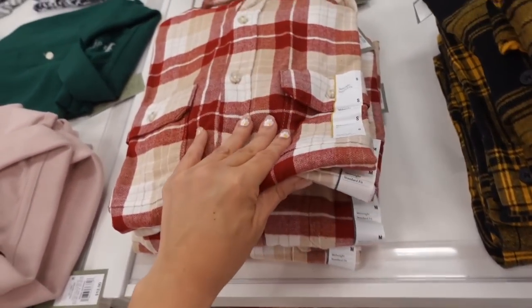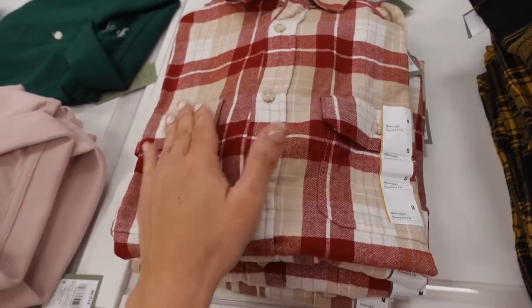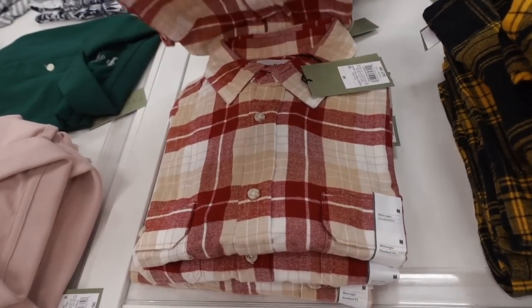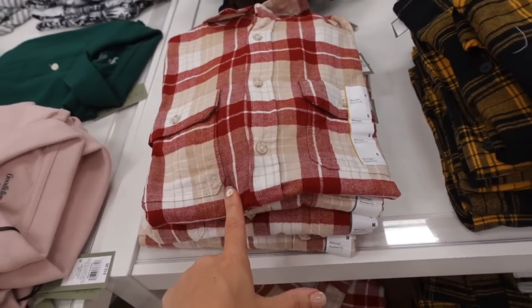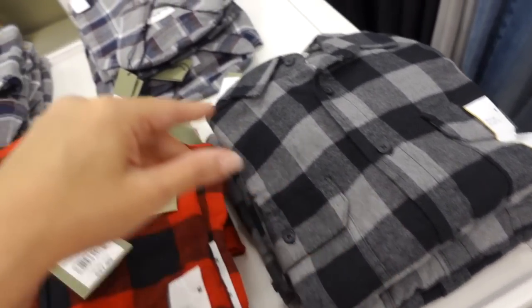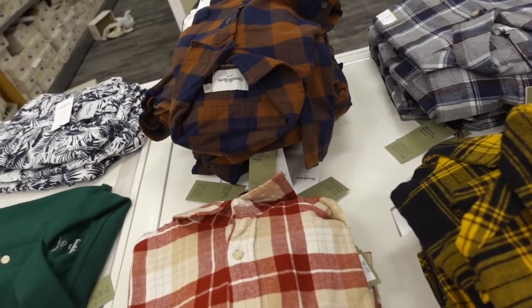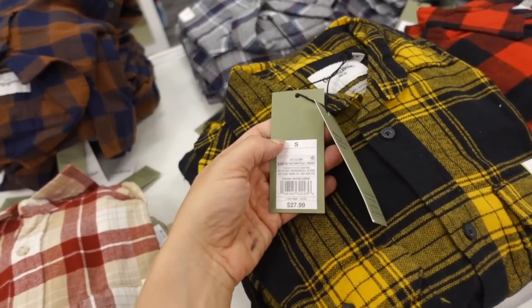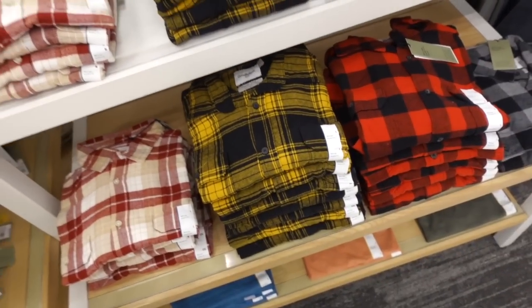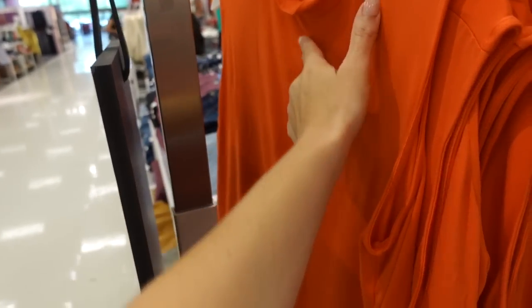Looking for oversized flannels — they have some really good ones in the men's department. These are from Goodfellow, smaller collar, two flat pockets, nice longer length. In beige red and white, yellow and black, red and black gingham, gray and black buffalo check, gray navy and burgundy, and navy and burgundy. They're $27.99.